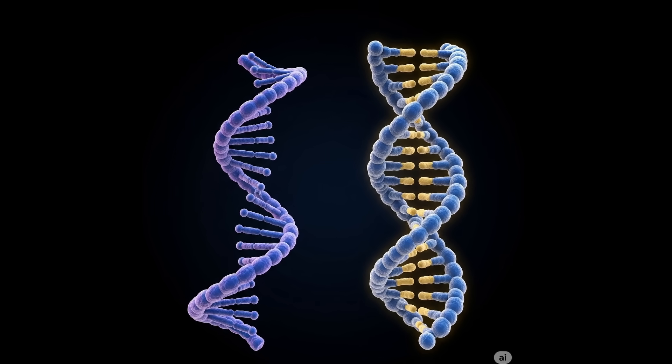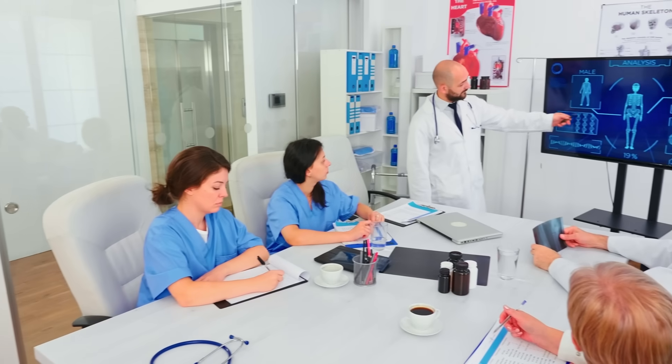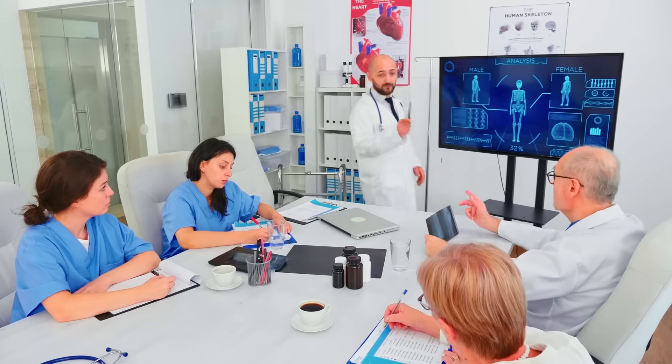Indeed, one can use suitably programmed logical networks of DNA to perform simple calculations. The nice thing about this is that it's entirely biocompatible. This could be used, for example, for medical analysis, but maybe one day also for data collection or, in fact, repair in tissue.